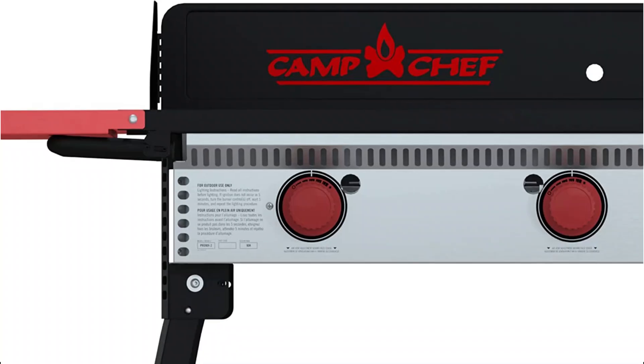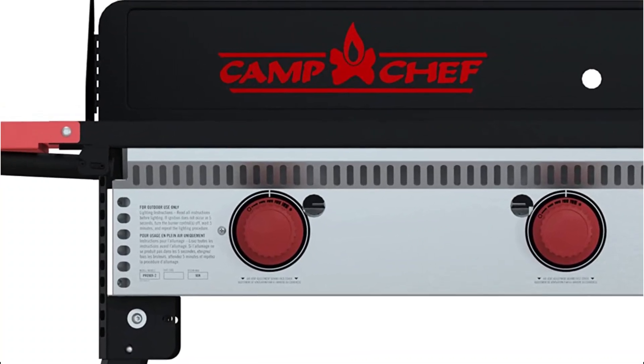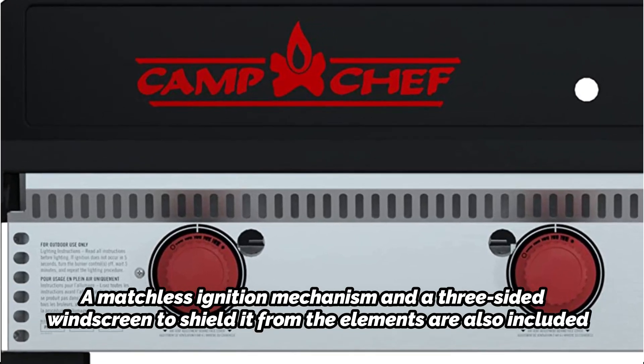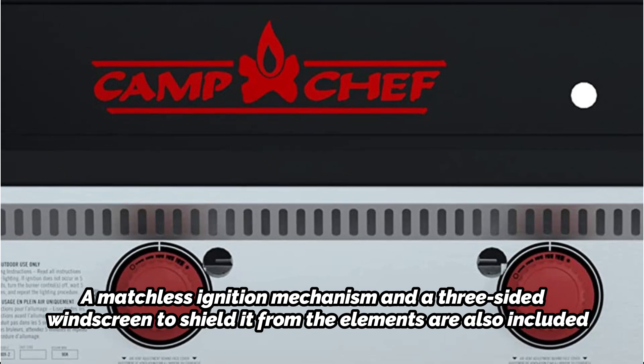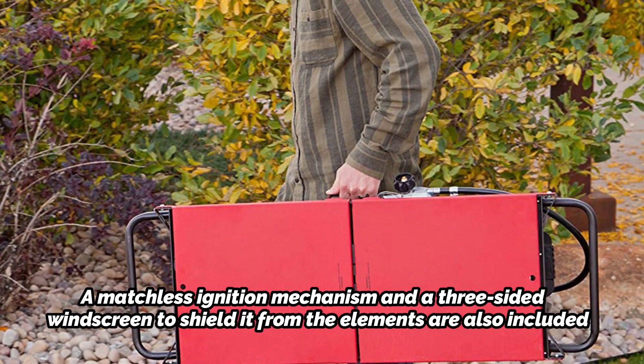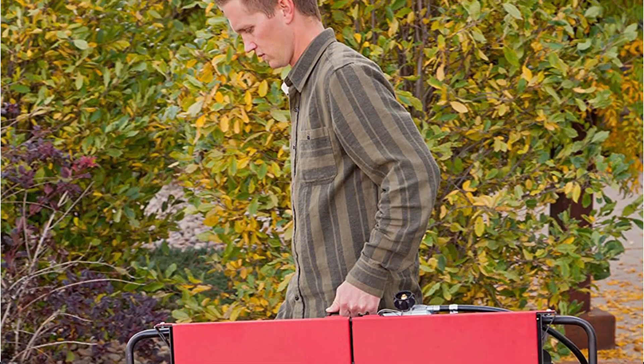Aside from accessories, the stove comes with foldable side tables, foldable legs, and built-in leg levelers for positioning it on uneven surfaces. A matchless ignition mechanism and a three-sided windscreen to shield it from the elements are also included. One-pound propane cylinders cannot be used with this stove — it requires a five-gallon propane tank and is heavy.